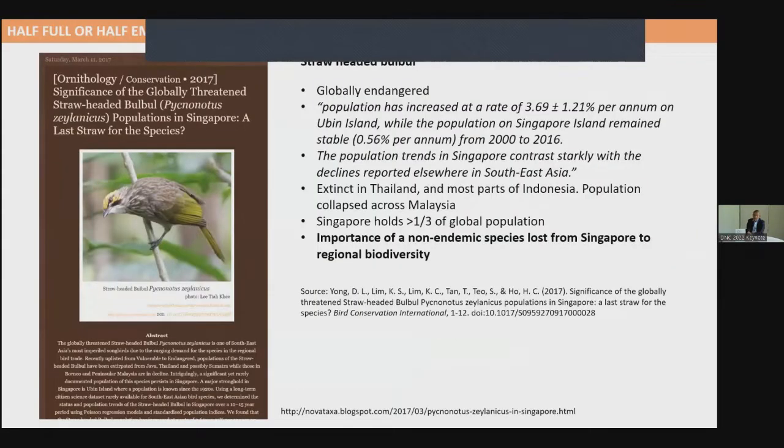The second example is the straw-headed bulbul, a lovely bird prized for its songs, found naturally in Southeast Asia. The species has gone extinct in Thailand, and its population is collapsing in most parts of Indonesia and Malaysia. But studies show that Singapore's population of straw-headed bulbul is increasing. When this was assessed in 2017, Singapore held more than one-third of the global population. This illustrates that if we had not done our conservation measures in Singapore, and surrounding populations collapse, this could be the last place we see these species on Earth.